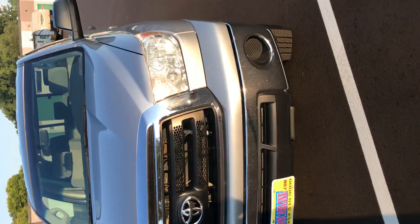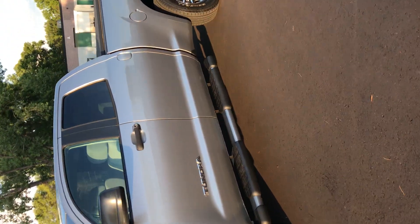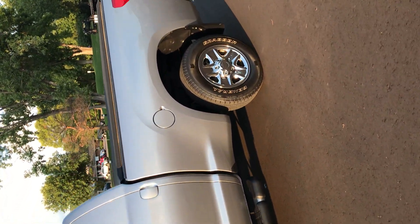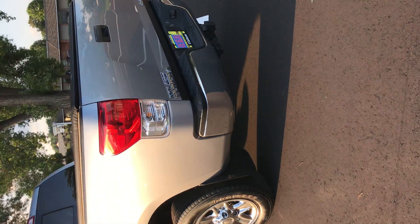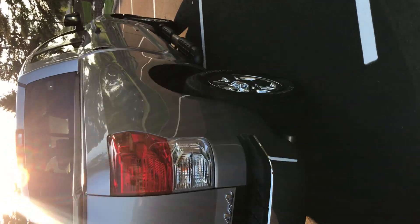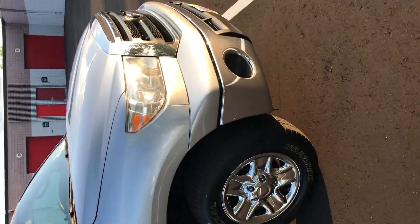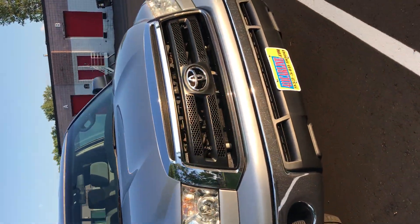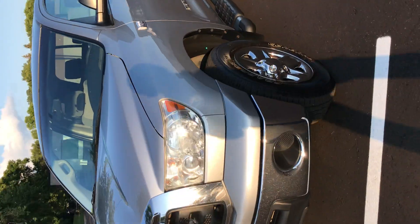This is a one-owner 2010 Toyota Tundra with about 124,000 miles on it. It's relatively clean for the year and the miles. It's what they call a Grade, which I believe is the base model. Toyotas are known for their reliability, and in this 4.6-liter V8 they no longer have a timing belt — it's a timing chain, so there is not that maintenance concern.